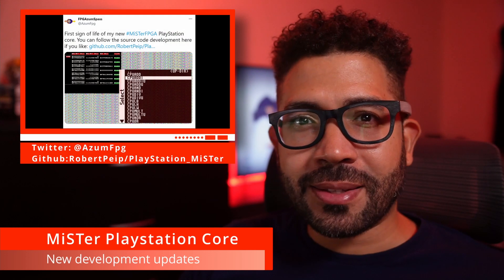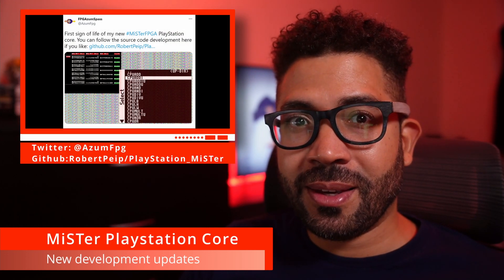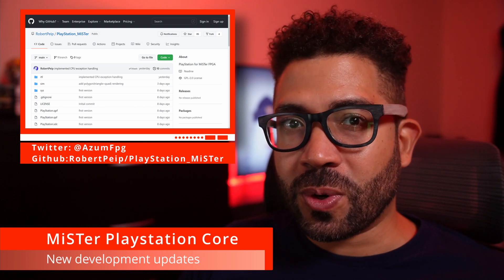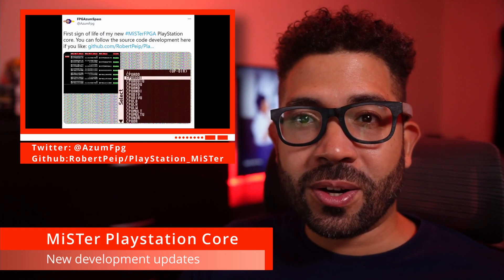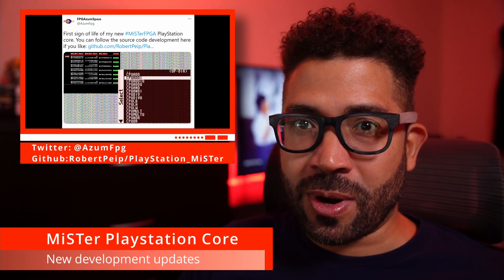Hi everyone and welcome to some retro news. Mr. Core developer Robert Pipe has given a couple of updates on his PlayStation Core for the MiSTer FPGA and also posted some source code on his GitHub page. The core is really early and no games are working yet, but he does have some basic test programs working.